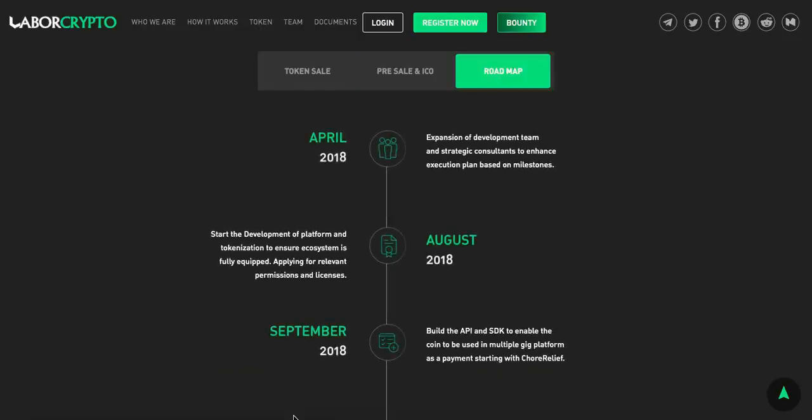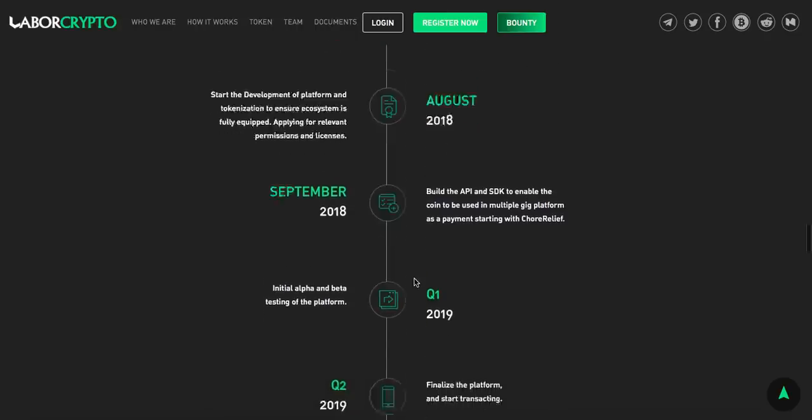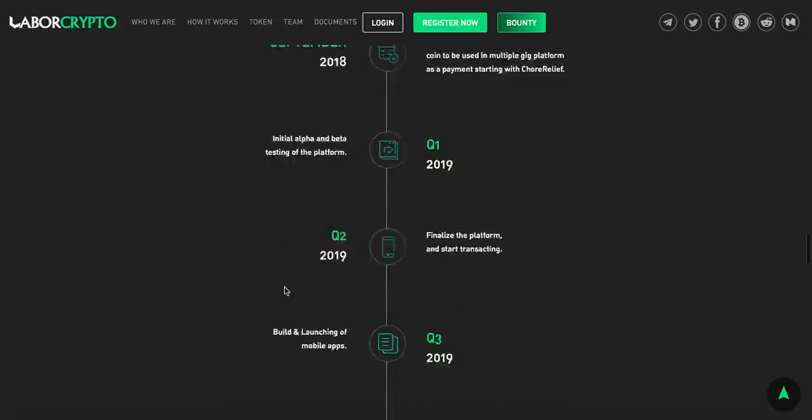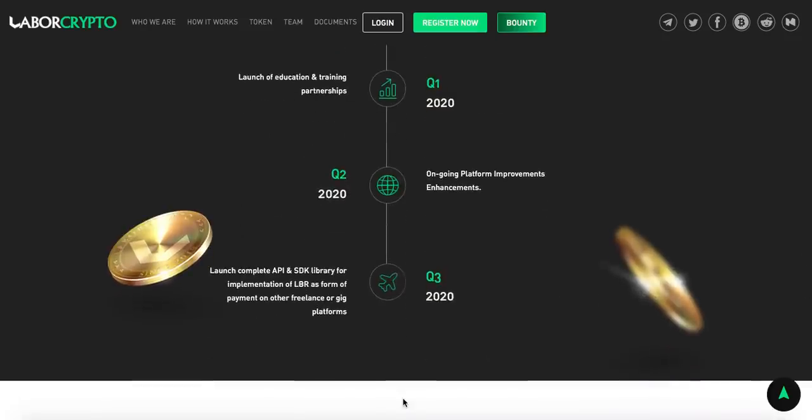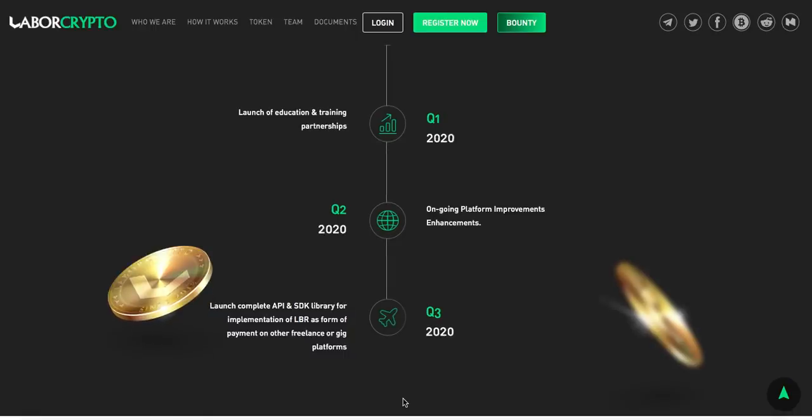The roadmap shows they started about two months ago in April 2018 with the expansion of the development team and strategic consultants to enhance the execution plan. They're going through August, September, through Q1 2018, Q2, Q3, and they're planning to complete their conception in Q3 2020 with a full API and SDK library launch for implementation of LBR as a form of payment on other freelance and gig platforms. They strive to be as big as possible with plans spanning two-plus years.